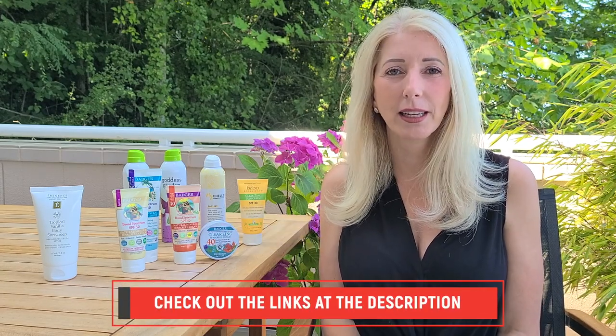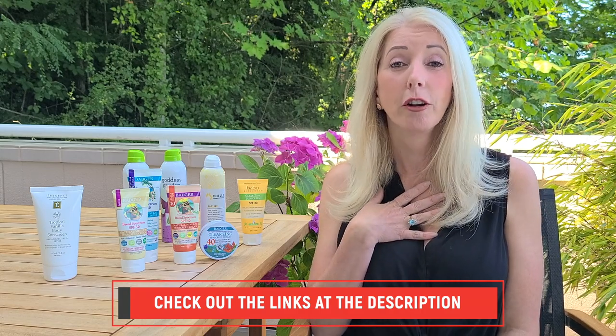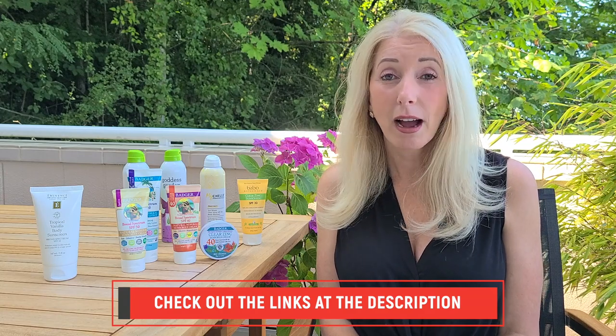Go ahead and hit those links if you'd like to try any of these products — I thank you for doing that. Also, tell me in the comments what your favorite mineral sunscreen is; I would love to hear about your favorite brand. You can look them all up on EWG's Skin Deep database or Think Dirty — I'll put links to both in the description, as well as Made Safe information, which also has great resources about sunscreens.